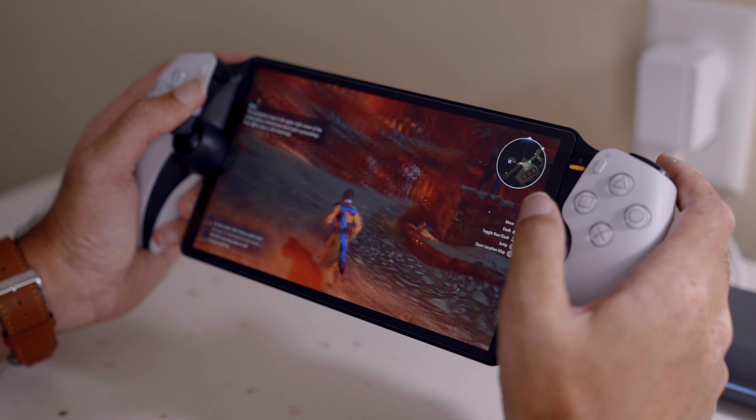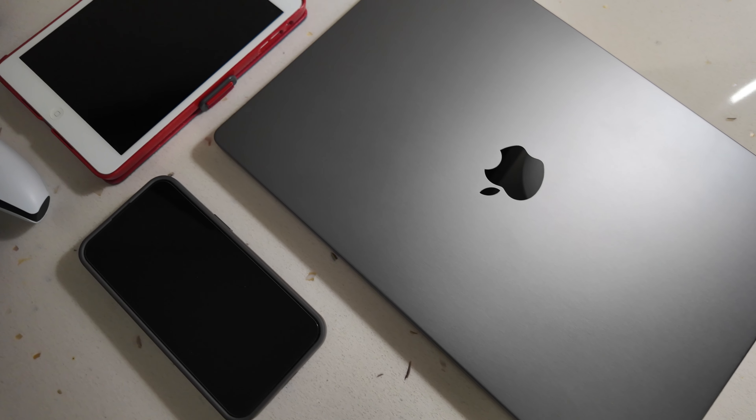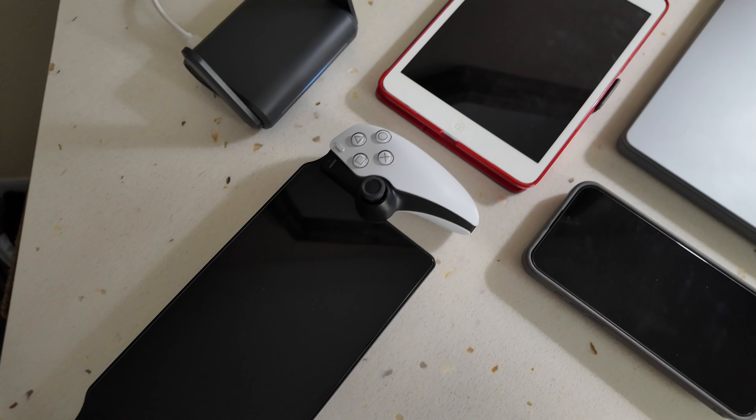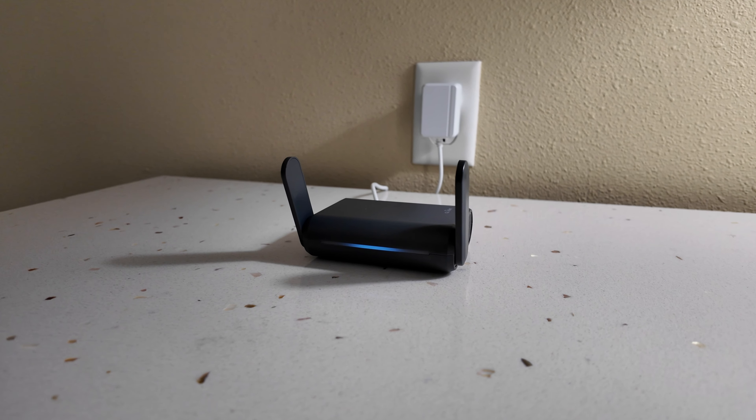It is absolutely possible to enjoy your PlayStation Portal on the go, though it's not the ideal seamless built-in experience we'd all like. But here's the bigger picture: if you travel often for work or vacation, think of all the Wi-Fi connected devices you carry — your phone, laptop, tablet, and even a Roku stick. Rather than connecting each device separately to every random open Wi-Fi, you just connect the travel router once, and all your devices are automatically connected. Your information and privacy are also better secured because your devices are not on the same open Wi-Fi as everyone else.